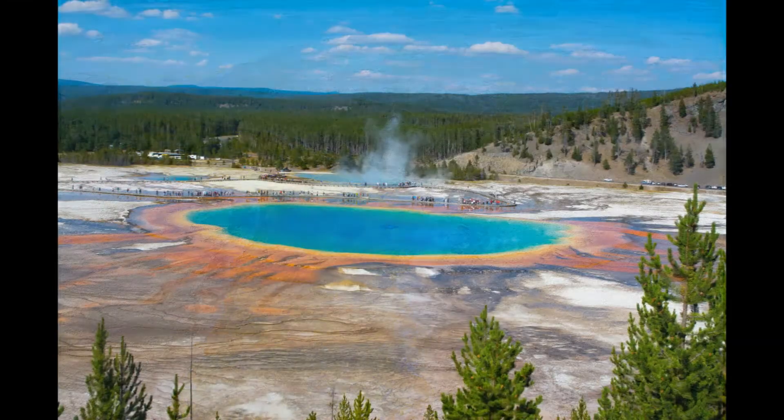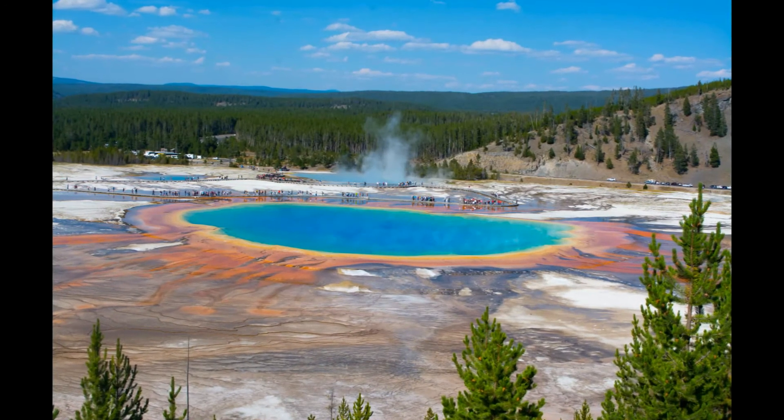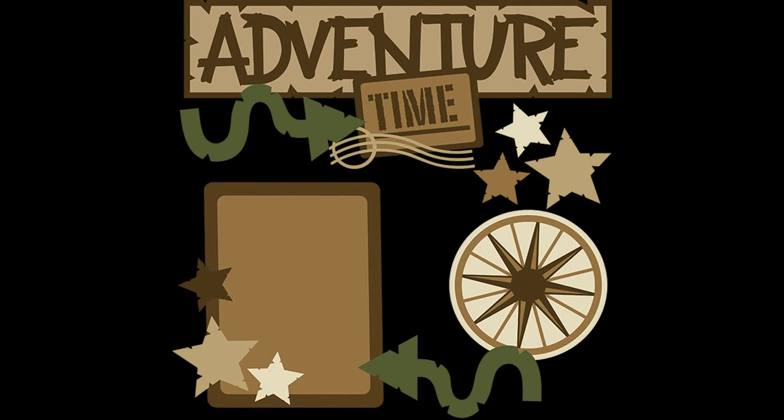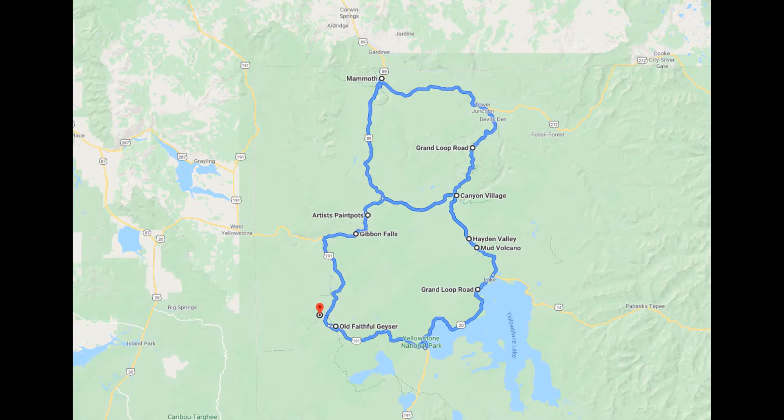Yellowstone is one of the busiest national parks and planning ahead of time is really important. Book your stay well in advance, and plan your itinerary in advance.